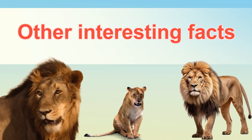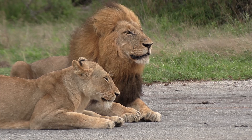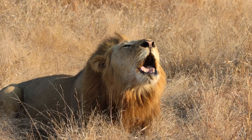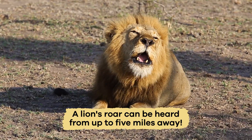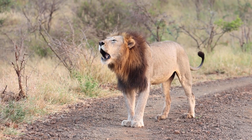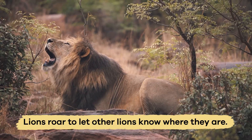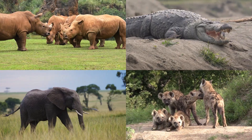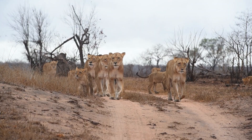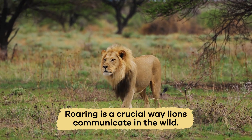Other interesting facts. One of the most unique things about lions is their roar. A lion's roar can be heard from up to five miles away. This powerful sound is made with a special part of the throat called the larynx, which differs from most other animals. Lions roar to let other lions know where they are, to scare away enemies, or to show that they are in charge of their territory. Roaring is a crucial way lions communicate in the wild.